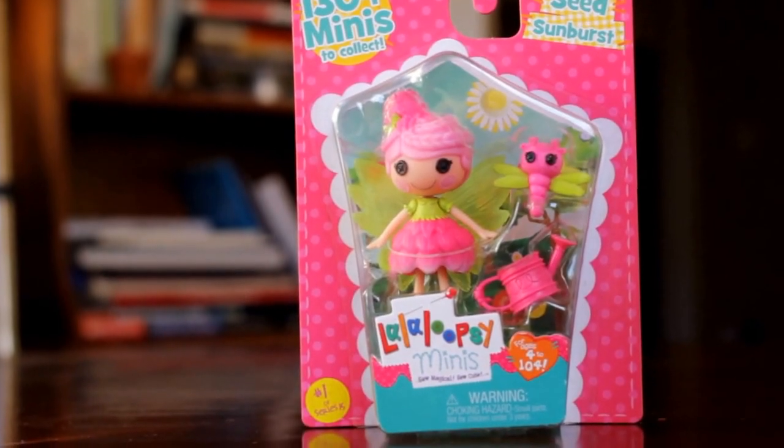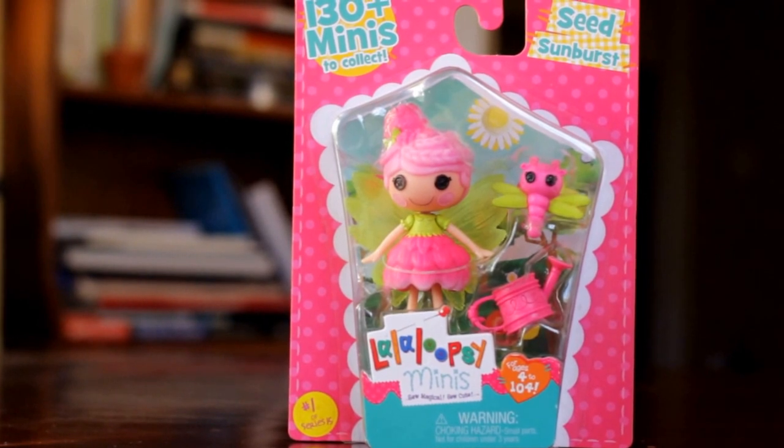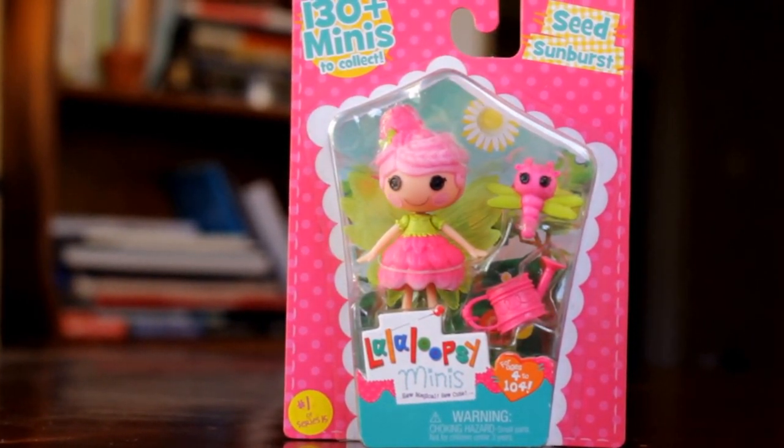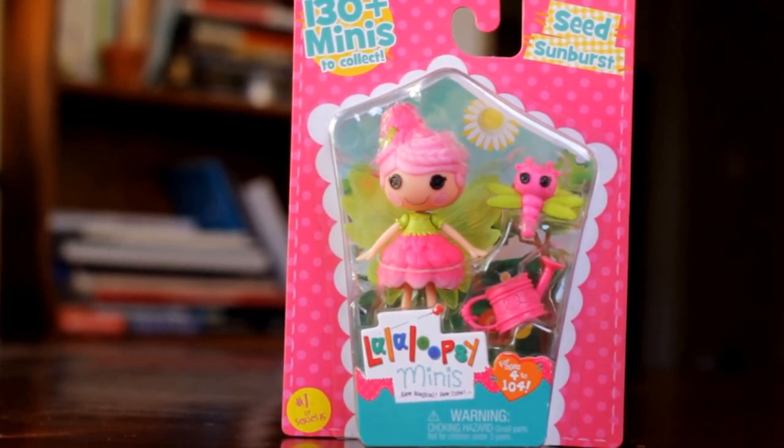Hi everyone, I hope you're all having a great day. In today's video we're going to do a review of the new Lalaloopsy Seasonal Cutie Pie little characters. The first one we're going to open is Seed Sunburst.